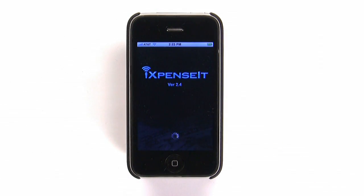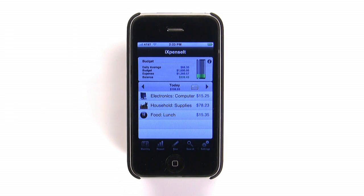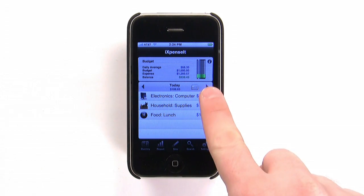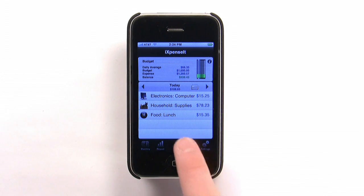I Expense It by FYI Mobileware is an expense tracking and budgeting app that's very easy to use. When you launch I Expense It, you see today's transactions, along with a battery meter style representation of your current budget, if you have the budgeting feature turned on. There are arrows to move back and forth between days, and a bottom toolbar where it's really easy to add a new purchase.